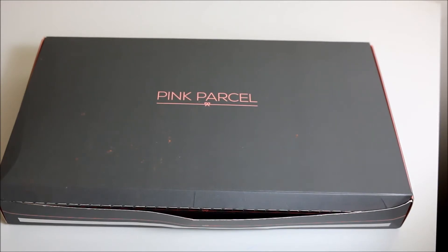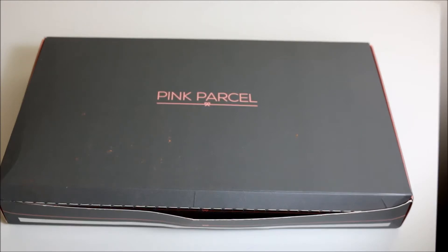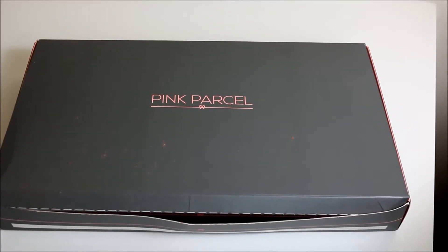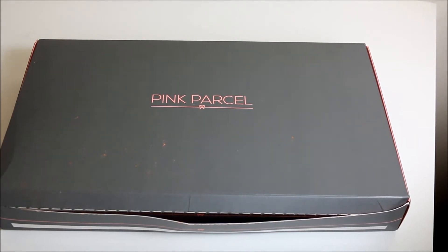Today's video is of a monthly subscription box called Pink Parcel. I used to be subscribed to Pink Parcel until maybe 18 months ago when the content wasn't worth the money I was paying, so I stopped my subscription. I resubscribed in January and my box never arrived - it wasn't shipped but they took my money, and I still don't know what happened with that box. So I finally got this month's Pink Parcel today on Friday the 9th of February. I think it's due around the 6th but there you go.